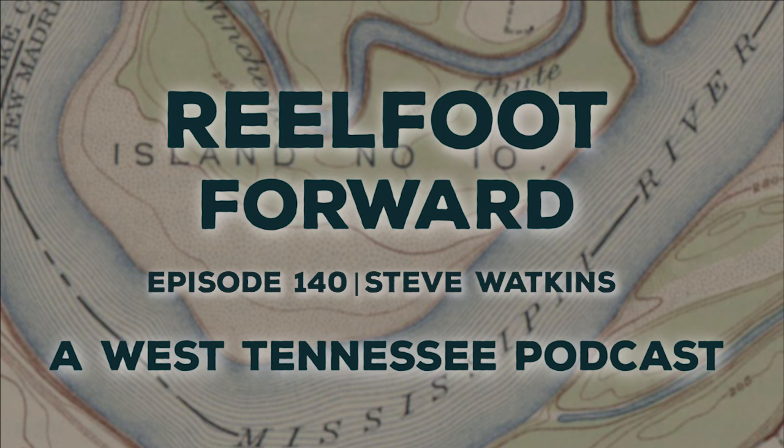Welcome to Real Foot Forward, a West Tennessee podcast where we explore the history, the people, and the culture of our home here in West Tennessee. I'm your host, Scott Williams. Before I introduce today's guest, what is something you have discovered this week at Discovery Park of America?